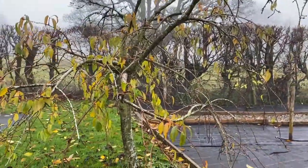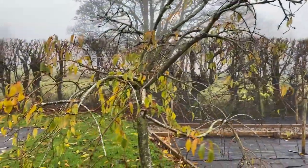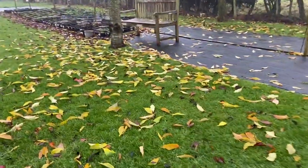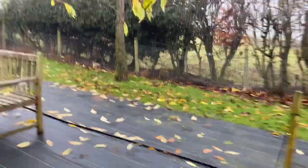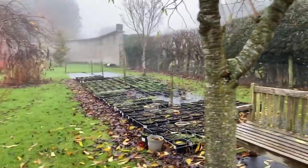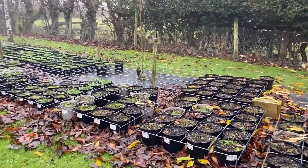You can see this is an Achilles weeping cherry, and there's another one there. I can't remember what that one is, but they're only just dropping their leaves. They seem to be hanging on to them for longer than normal.